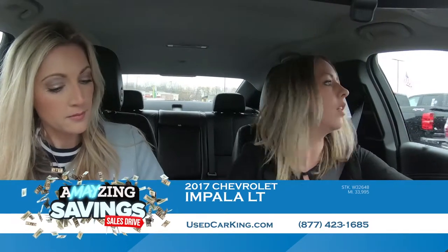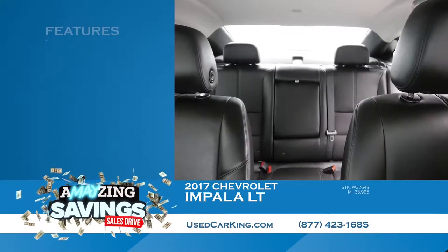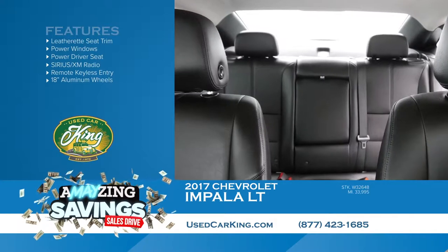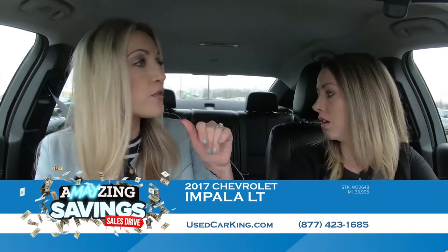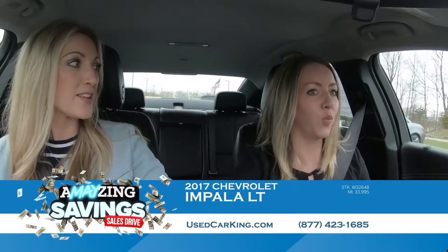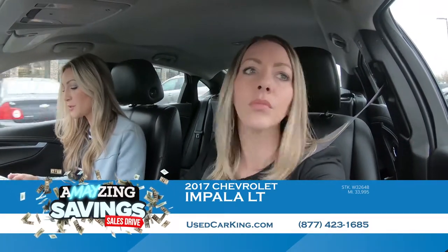I love the legroom in these — not only in the front seat but the back seat. I have long legs and it's very comfortable. I love the leather interior too; easy cleanup when you have kids. The back seat is a cool two-tone design with leather on the sides and cloth in the middle seated area, because that's the part that gets the most wear and tear. It's absolutely fantastic.